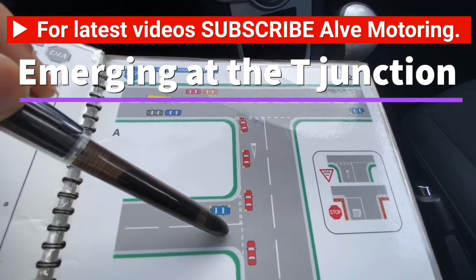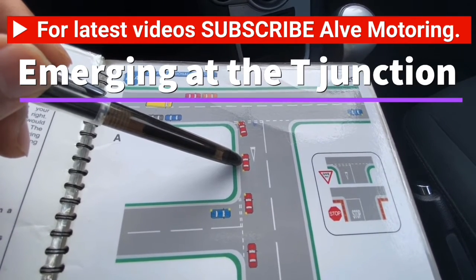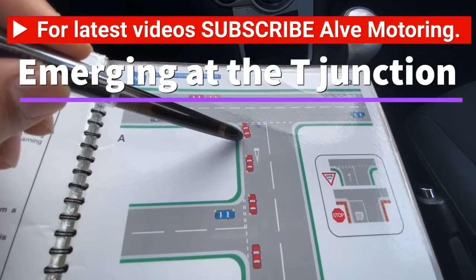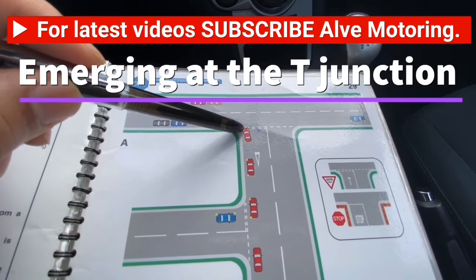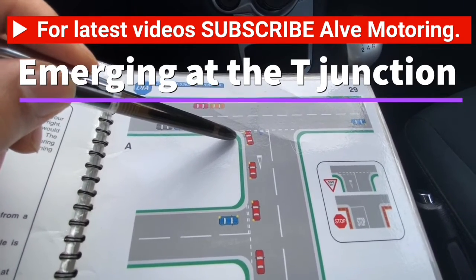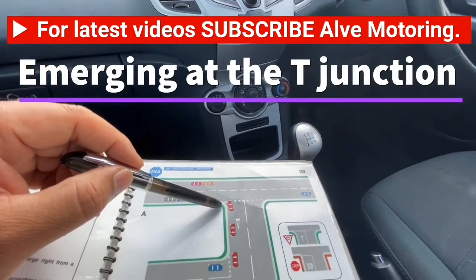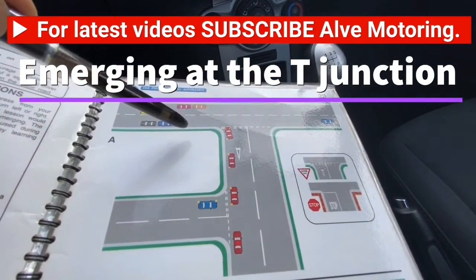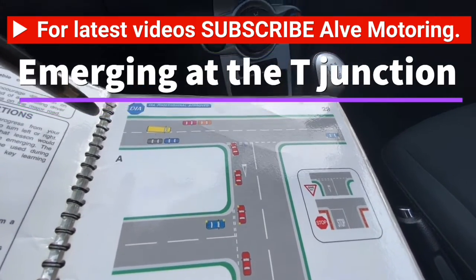That is how you emerge on the left using MSPSL at a T-junction. Key things to remember: if there is a road before your turning, do not signal early — pass that road first, then signal. Once you reach the give way line, try your best to stop at the give way line — do not go past it or stop short. Once stopped, get ready first before worrying about the road. Then look right, left, right, and go.